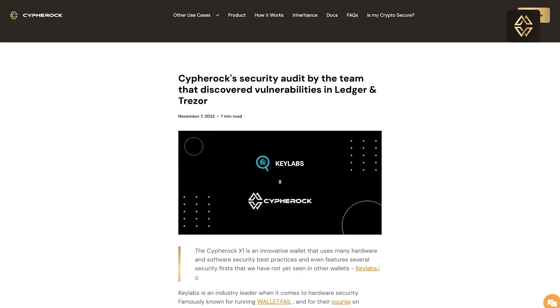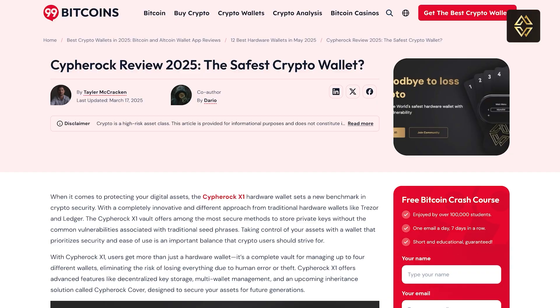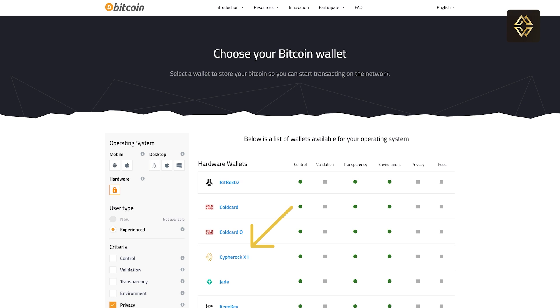Cypherock is audited, open source, and is the highest rated hardware wallet in the world right now by 99Bitcoins and Coin Bureau. Cypherock is also listed on Bitcoin.org, which proves the security standards of this cold wallet.